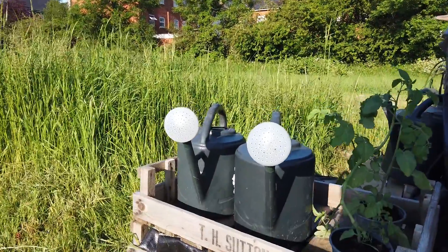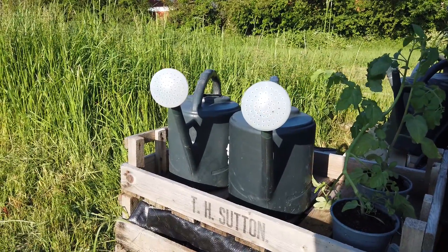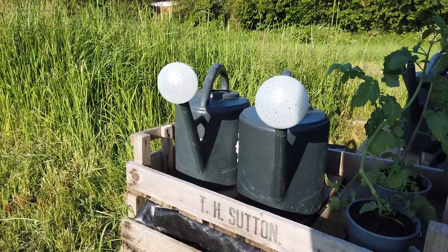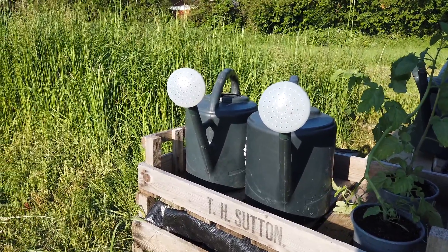And two brand new watering can heads. You can't be drowning them with torrents of water — you've got to do it properly, like it's raining, like a gentle rain.